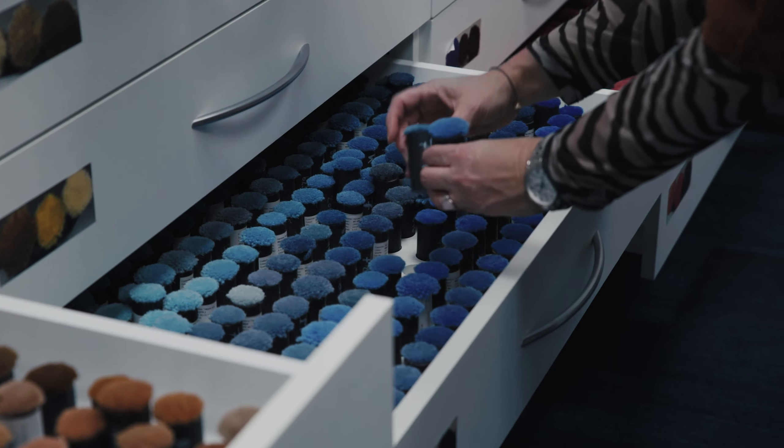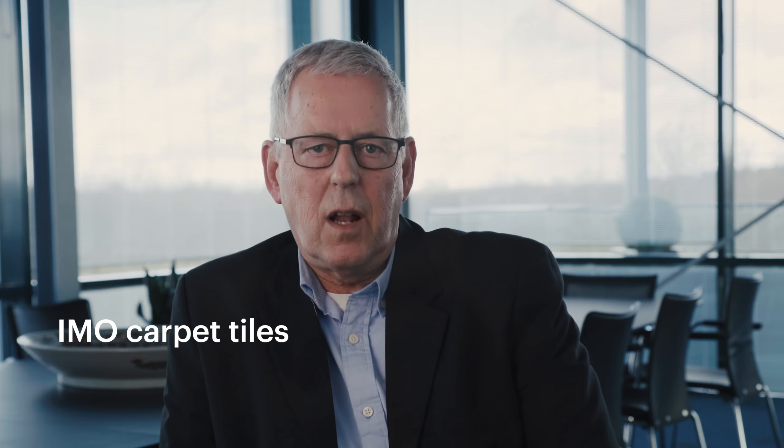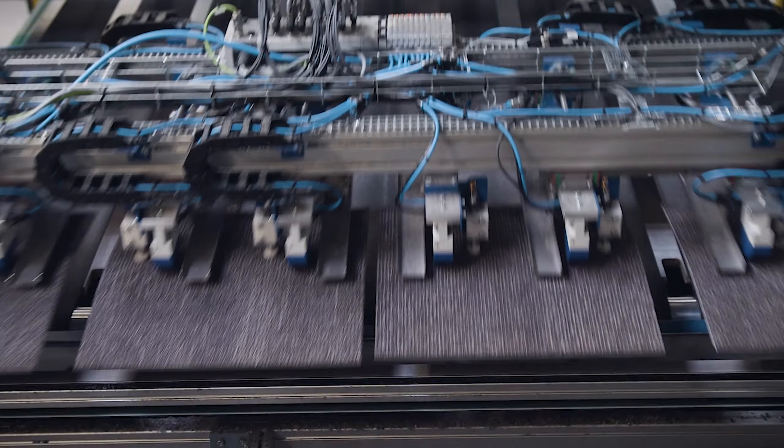Broadloom is generally ideal for pattern matching and minimizing the number of seams in the installation. You also have IMO approved carpet tiles. They are suited to wheelhouses, back offices, crew areas, or anywhere where you need easy access to underflooring and to cabling.